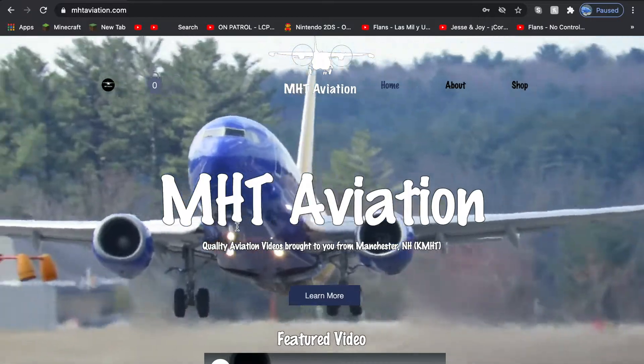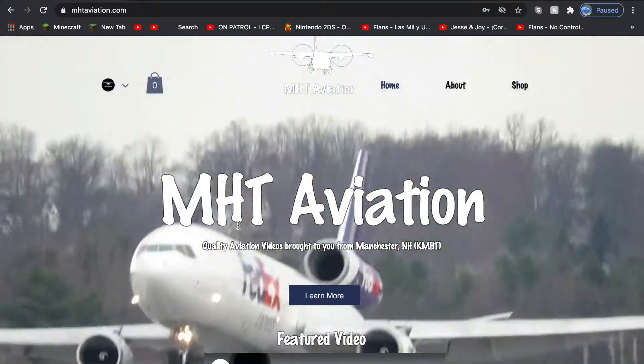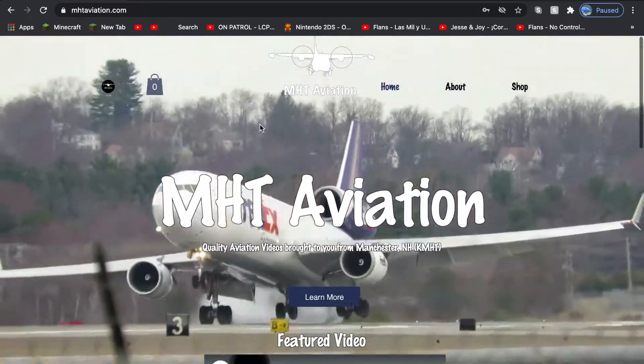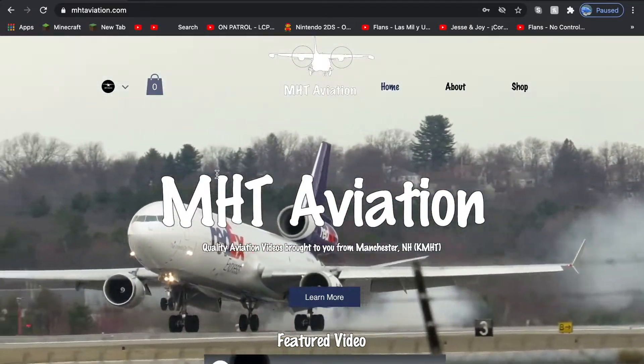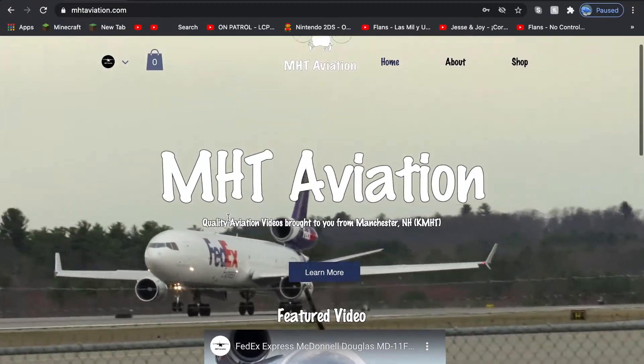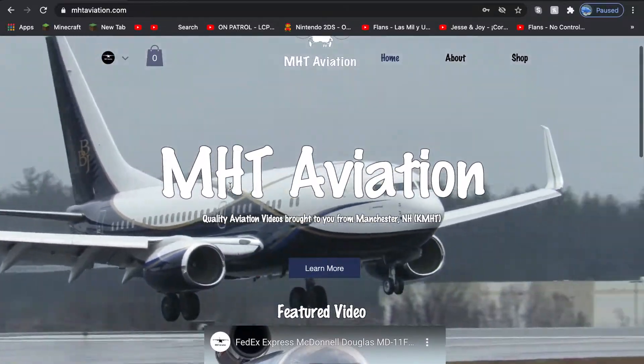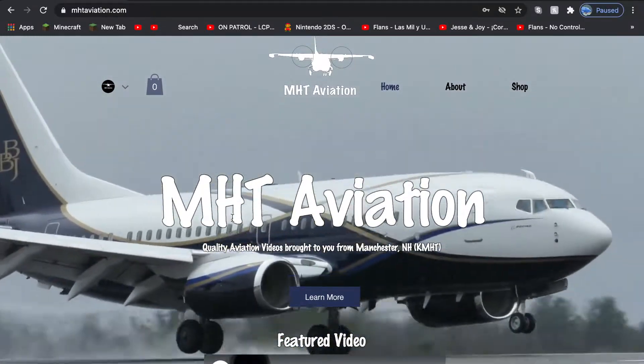So why did I launch this website? It's because you guys have been so awesome and I thought I'd make a new website. This is a big investment that I'm doing because this is not cheap, and so this is for all the subscribers and viewers that have always stayed and watched my videos.